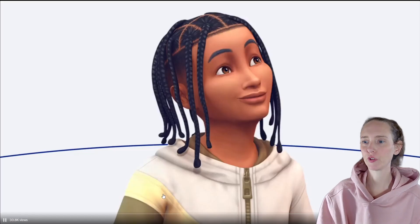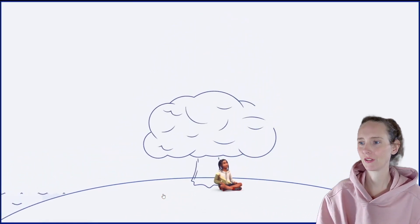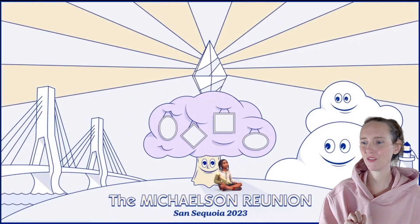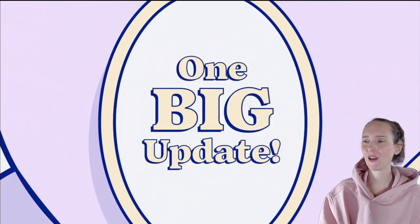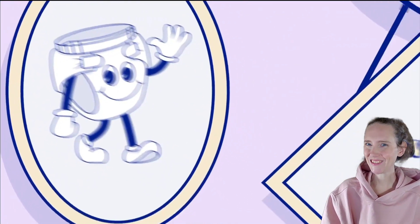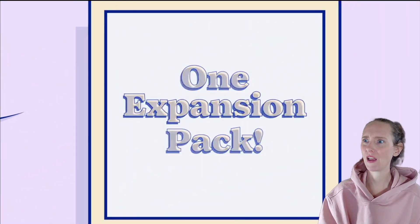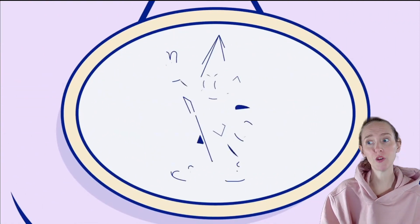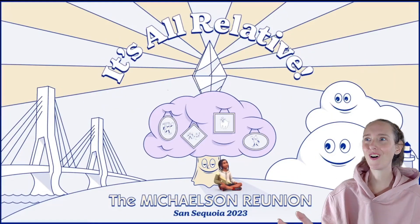First off, this kid's hair is super duper cute and I'm really liking their shirt. Okay, look at that — Michelson Reunion, San Sequoia 2023. Big update, and it's the diaper. Two unique kits: panties and a toothbrush. One expansion pack. A tooth bear. Community streams on the 31st. All relative.